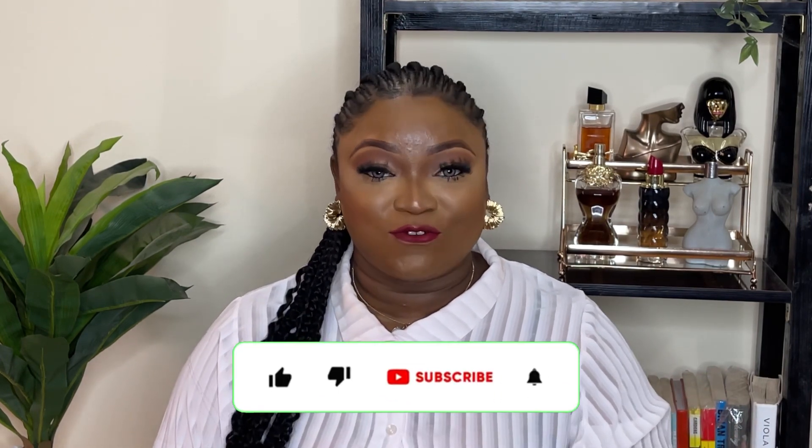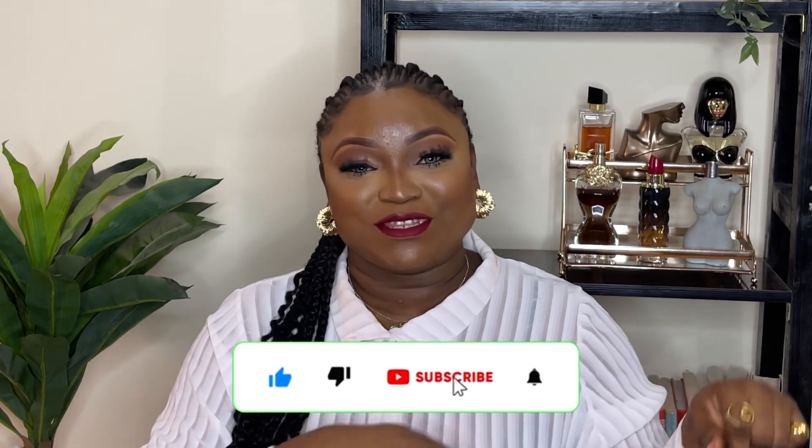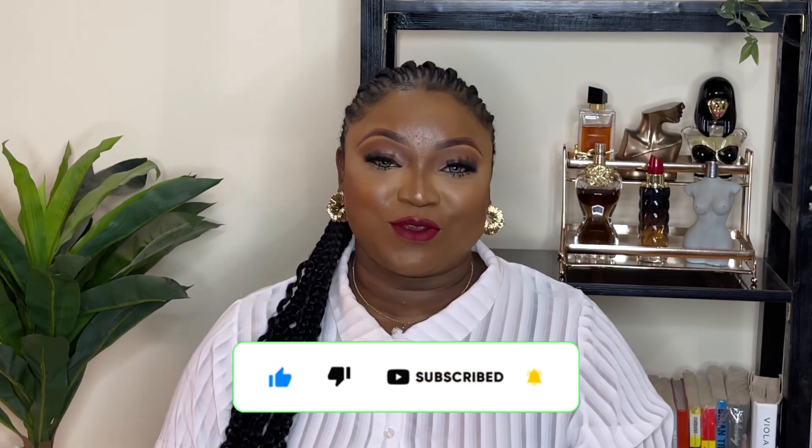Hi guys, welcome back to my YouTube channel. My name is Bella and this is Bella's Perfume Diaries. If this is your first time stumbling on this channel, Perfume Diaries is a series where we talk about perfumes, a sprinkle of beauty and lifestyle. If this is the kind of content you'd like, please click that subscribe button and join the family. And if you're a returning subscriber, welcome back!